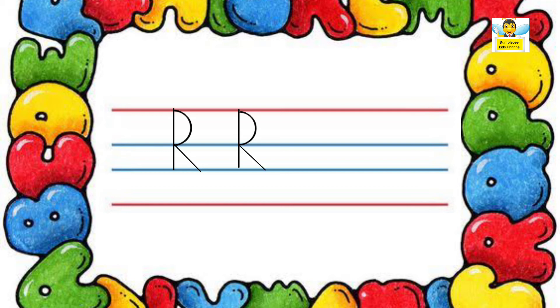Now let us see how to write small letter R. Small letter R is written using the middle two blue lines. A standing line and an upward curl. Small letter R. Now it's your turn.